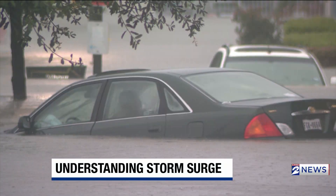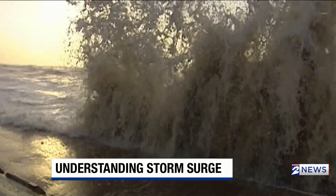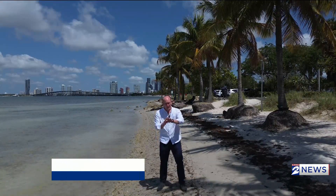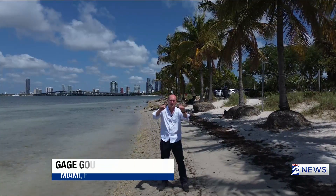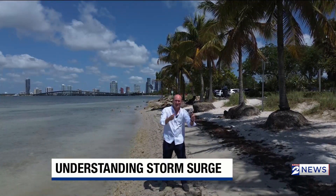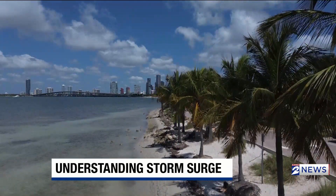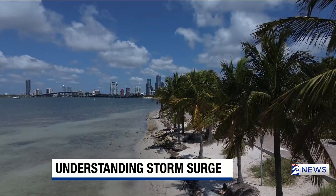But before we see how, we need to understand the threat we're up against. Storm surge is destructive and deadly. During Hurricane Barrow, seven feet of water was pushed ashore on Matagorda — that's about what this looks like right here. Compare that to Hurricane Ike in 2008, when nearly 20 feet of storm surge was pushed ashore on Bolivar Peninsula — about the height of the top of these palm trees.